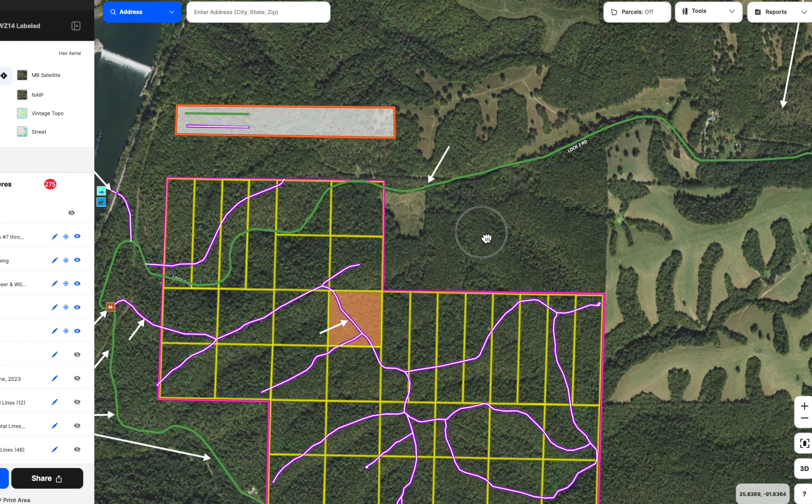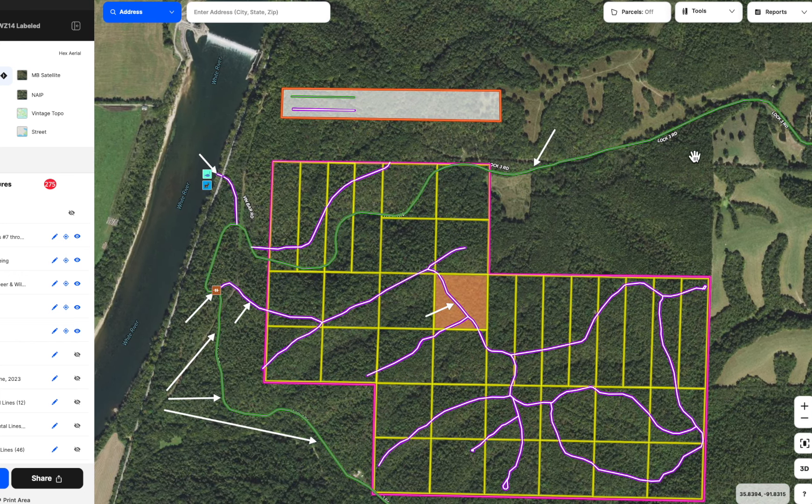Zooming in, to get to Tract 14 you're going to come in on Lock 3 Road — that's this green line, the county road. The last house out here is just before you get to the tracts, and the county really only maintains the road up to that last house. There hasn't been a home or cabin past that for many years, so the county hasn't done much on that section of road.